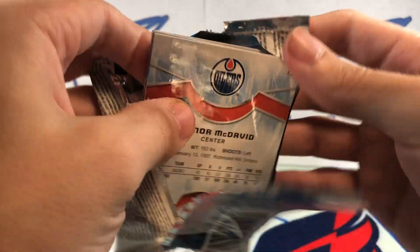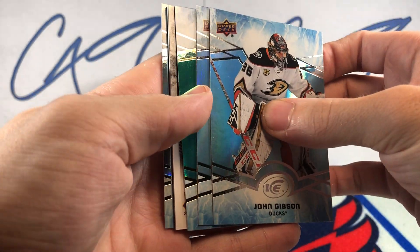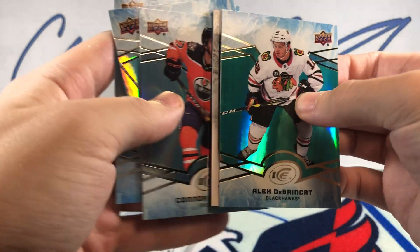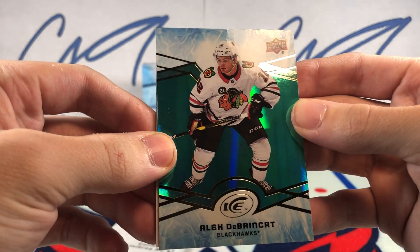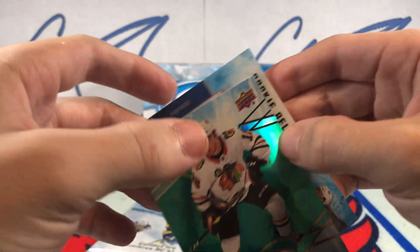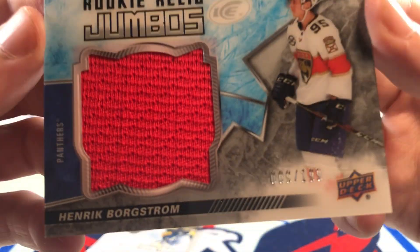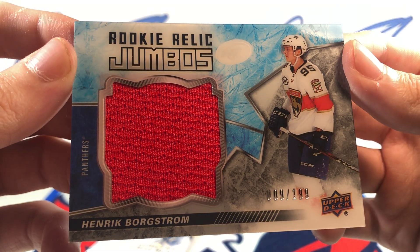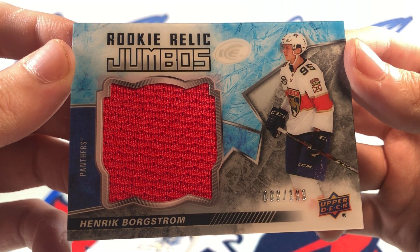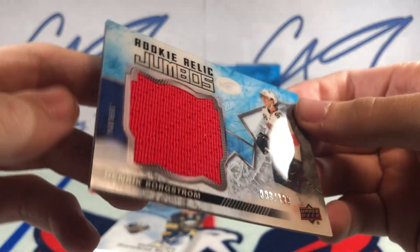Two packs to go. We have an Emerald Alex DeBrincat, and behind that we have a Rookie Relics Jumbo, number 9 of 199 — Henrik Borgstrom. Rookie Relic Jumbo.